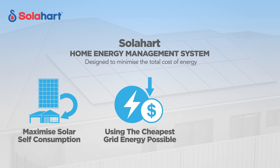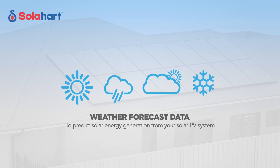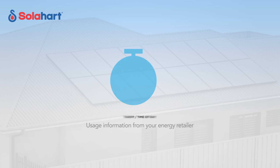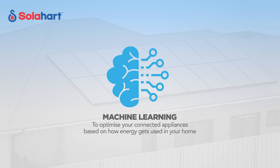Solar Heart's home energy management system is designed to help you minimize the total cost of energy by maximizing solar self-consumption, using the cheapest grid energy possible, and managing solar export limits intelligently. The system controls connected appliances in the home to use as much solar as possible and to use cheaper grid energy where required. HEMS brings together weather forecast data to predict solar energy generation from your solar PV system, your latest tariff or time-of-use information from your electricity bill, and machine learning to optimize your connected appliances based on how energy gets used in your home.